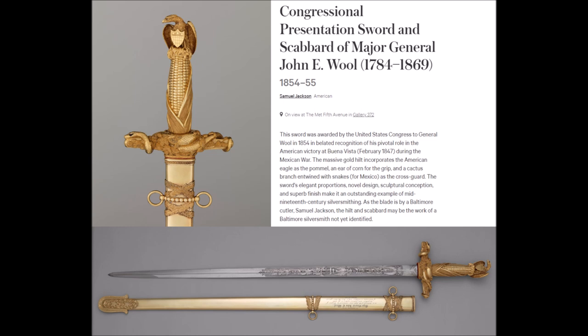Lastly, I leave you with the Great American Corn Sword, because nothing screams America quite like a bald eagle and corn. Thanks for watching, and have a nice day.